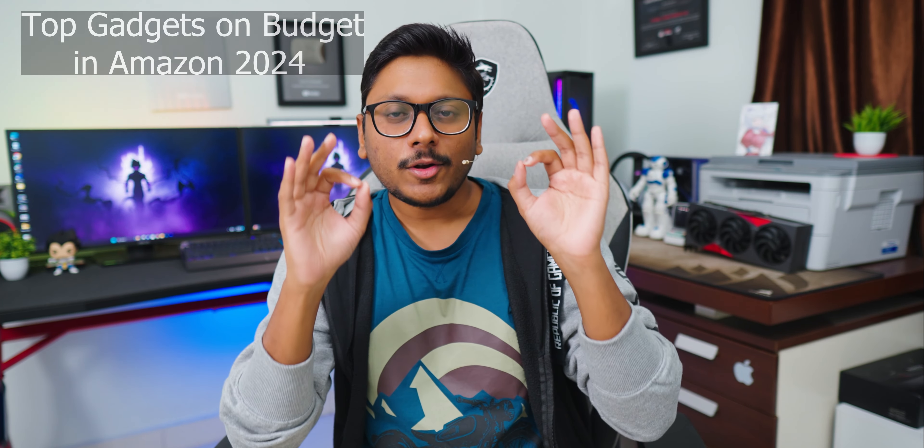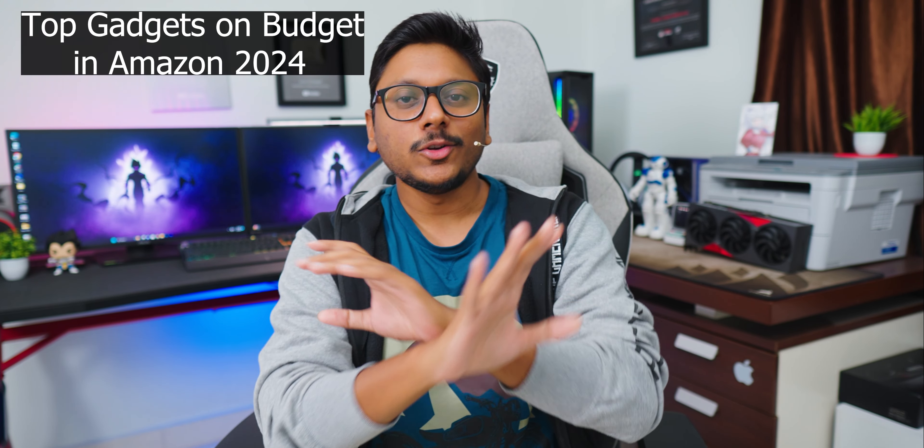Coming to today's topic — you people have seen the video's title, right? Amazon's top gadgets on budget. This is like a new series on our channel. Every once in a while, I'll try to gather some really interesting gadgets and make a video like this. All of these are very affordable, hardly costing around 300, 350, 400 rupees, but are very useful for almost everybody at your home. Today I've gathered three to four items. Let's quickly get started with the unboxing.